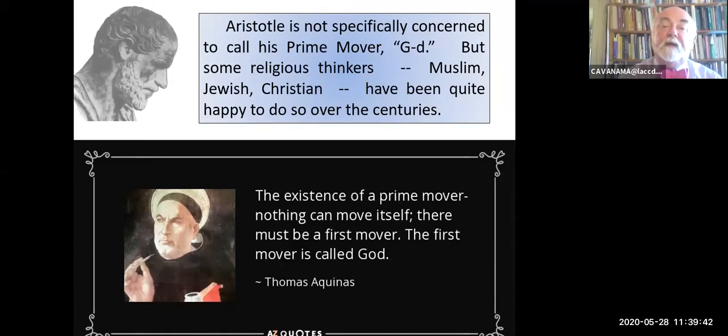What does Saint Thomas say? The existence of a prime mover: nothing can move itself, there must be a first mover—the first mover is called God.